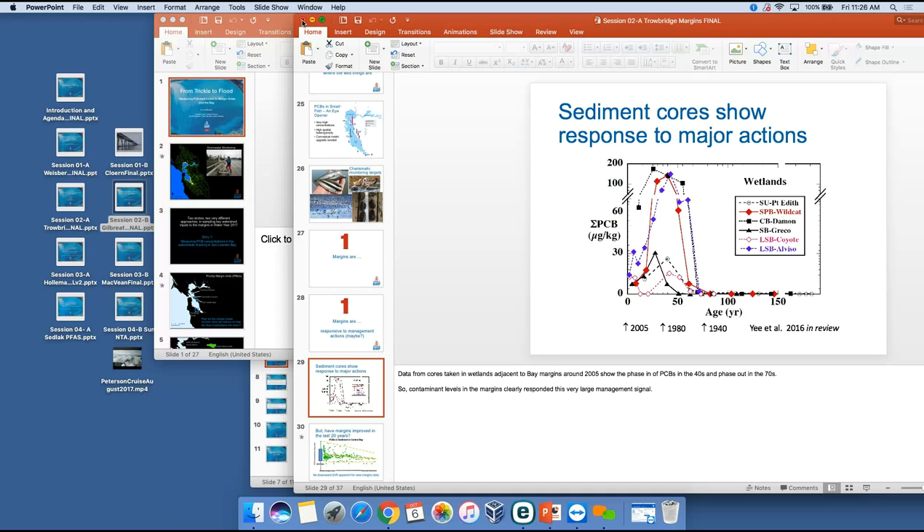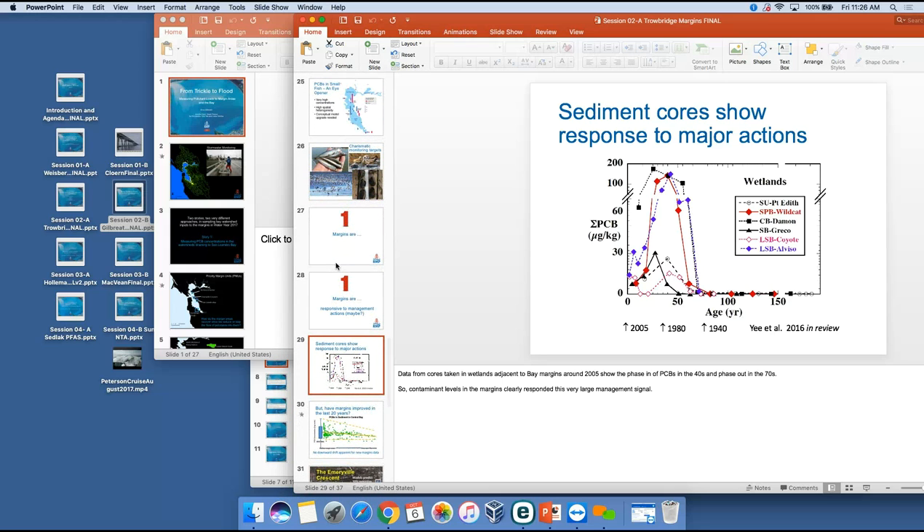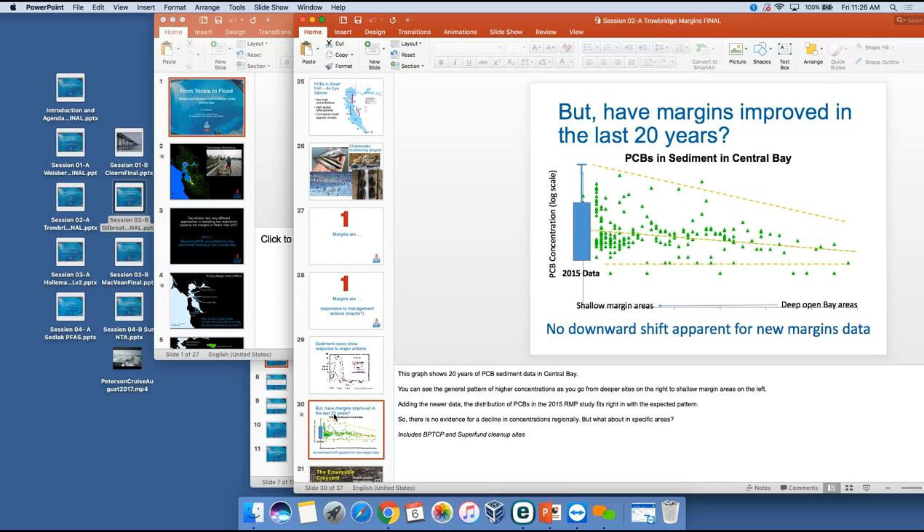Harry asks: the concentrations of PCBs were high in the shallow margins — do we have a budget? That somewhat depends on the vertical dimension — how far down you go. With Emeryville they went down to five centimeters, so it's the surface layer, assuming things below that are sequestered and not part of the active layer. For the first round, they did calculate a total inventory: about 20 percent of the inventory in Central Bay. The margins are 5 percent of the area but four times as high in concentration — so it has an outsized impact on the inventory.